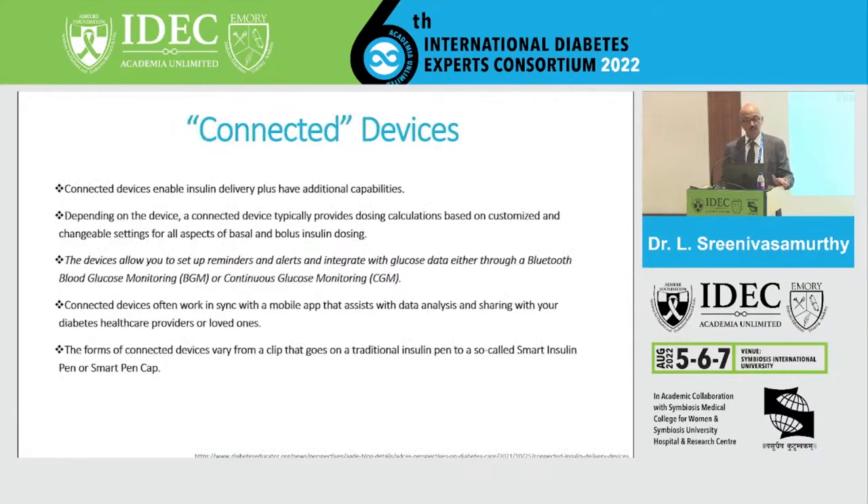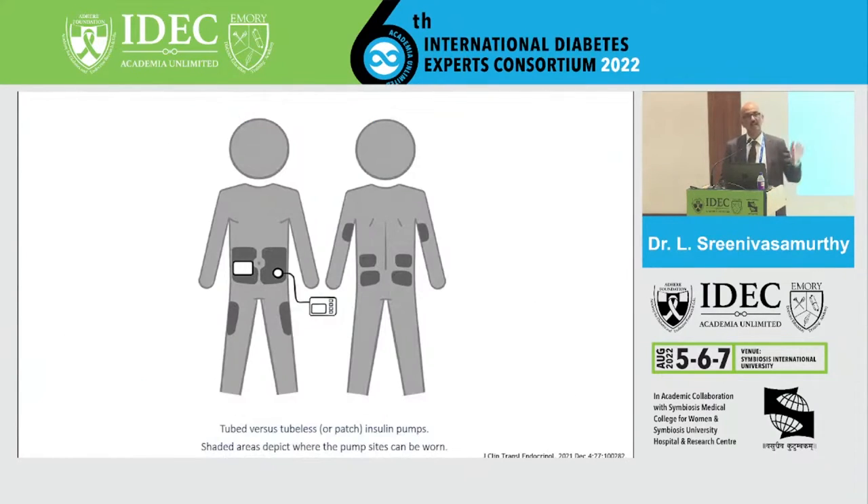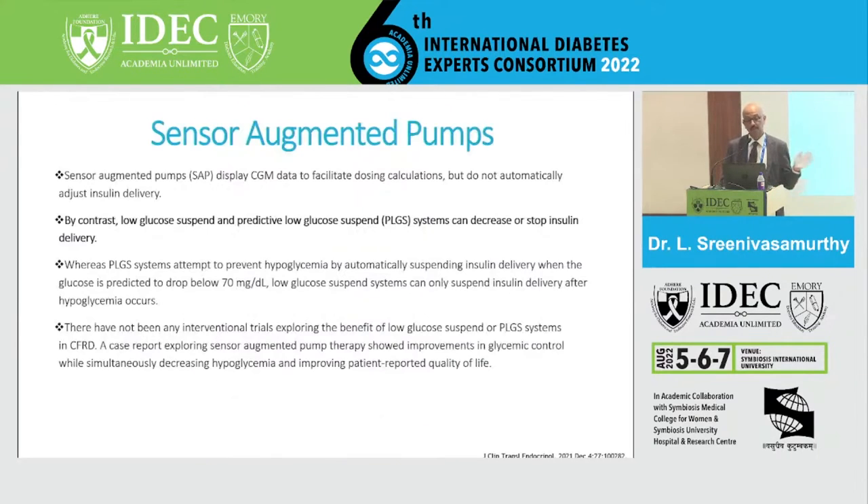The connected devices — BGM and CGM — sync with mobile apps to give a better perspective about patient sugars. Insulin pumps provide continuous subcutaneous insulin, and basal rates, carb ratios, correction factors, and target blood glucose can all be customized. There are generally two classes of insulin pumps: tube and tubeless, with various sites where the pumps can be worn.